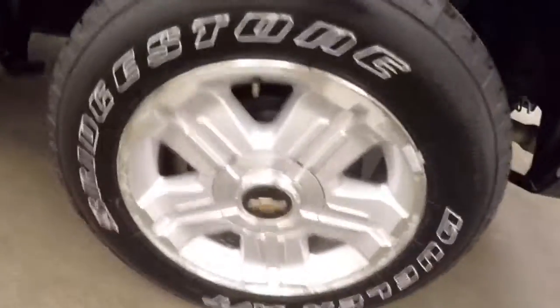The bed is in good shape — no holes in the wheel wells. Here are your running boards.